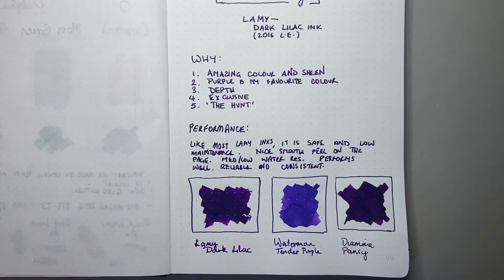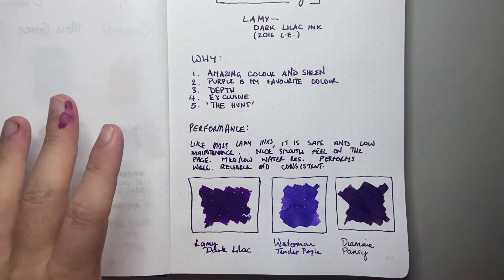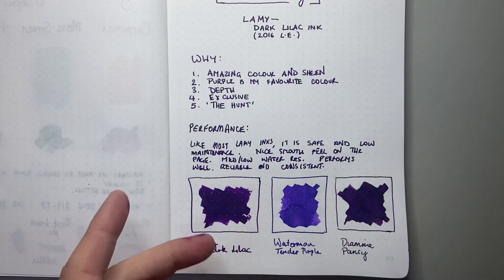So let's talk about the performance. Like most Lamy inks, it's safe and relatively low maintenance. It is a slightly more saturated ink in comparison to some Lamy inks, and that does mean cleaning it takes just a little bit more work. But by the time you're cleaning a pen with it, it's empty — you are not flushing this ink down the drain or throwing out half-used cartridges. You are using every last drop of it. It's got a lovely smooth feel on the page and it's relatively wet. It's got medium to low water resistance.